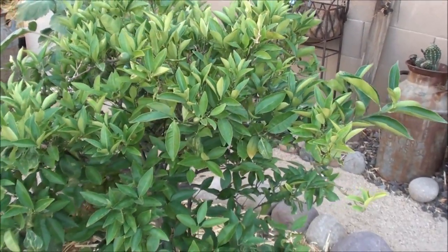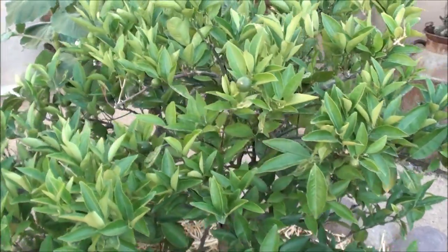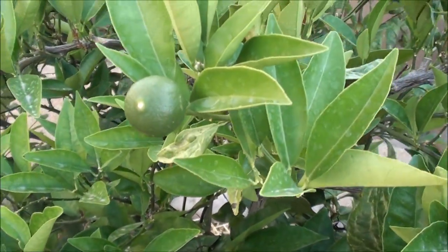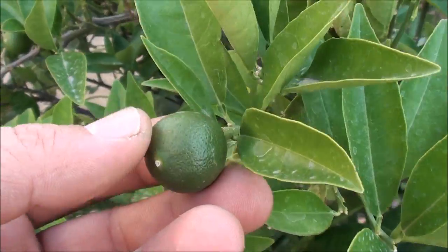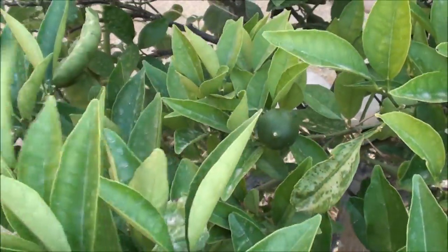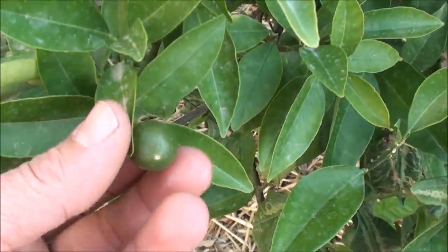All right guys, check this out. I'm just out here doing a little walking around the yard, and look at the navel tree — there are some navel oranges starting to develop. Looks like it's gonna be a nice year; hopefully they stay on the tree.